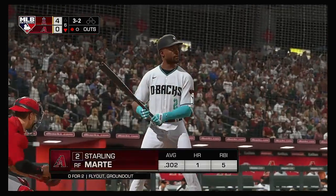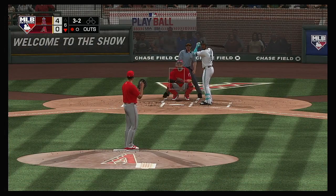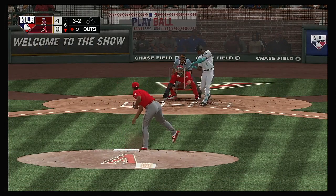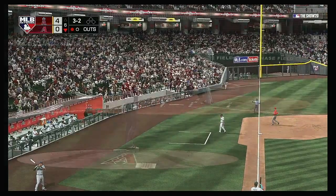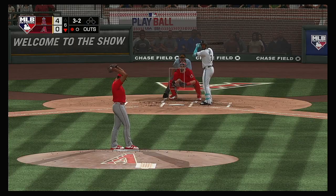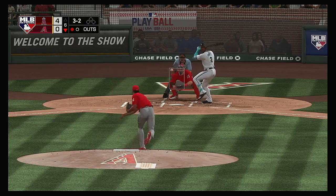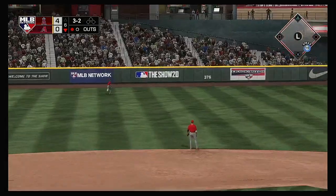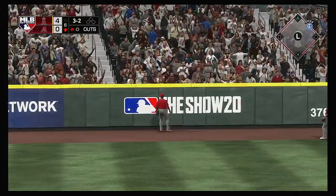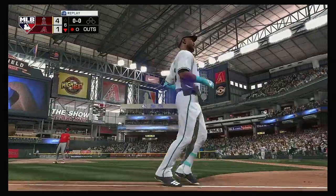Back to the top of the lineup, stepping in — Starling Marte, 0-for-2 for him to this point. Good wood on it there, but foul. No runs, three hits, no errors so far for the Diamondbacks. Hit high and deep out to left — looking up is Upton — see you later! Over the wall, a home run for Starling Marte!